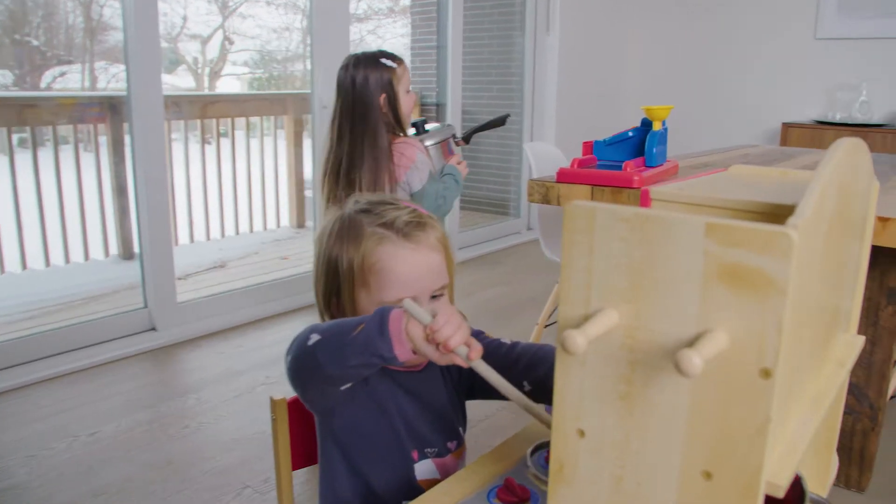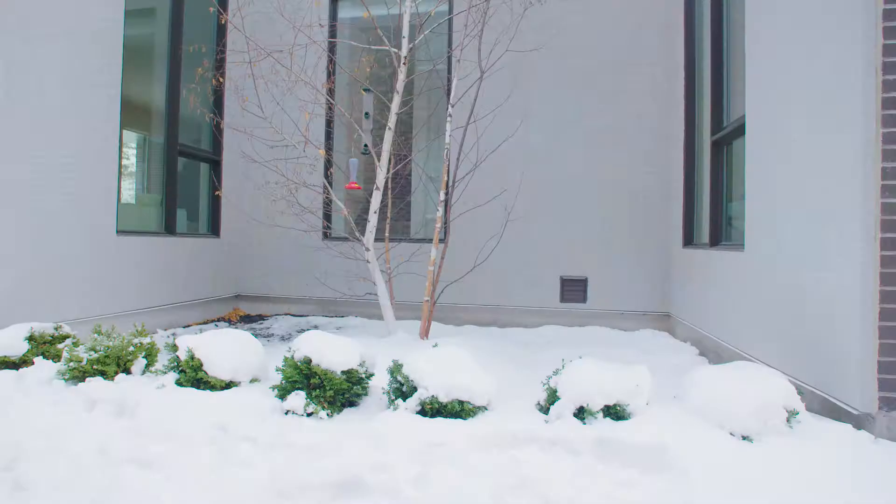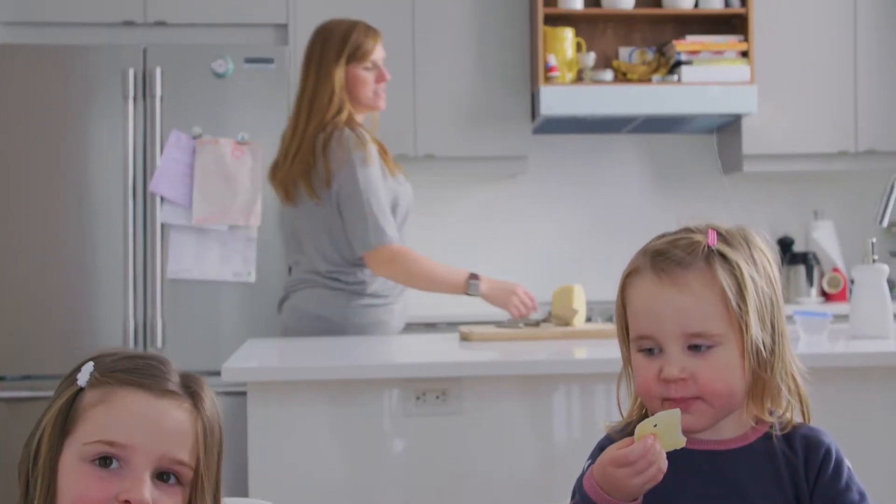One of my favorite things about Active House Centennial Park is the connectivity — not just connected to the outdoors through those great windows and the side courtyard with the birch tree, but also to be connected to the people in the space.